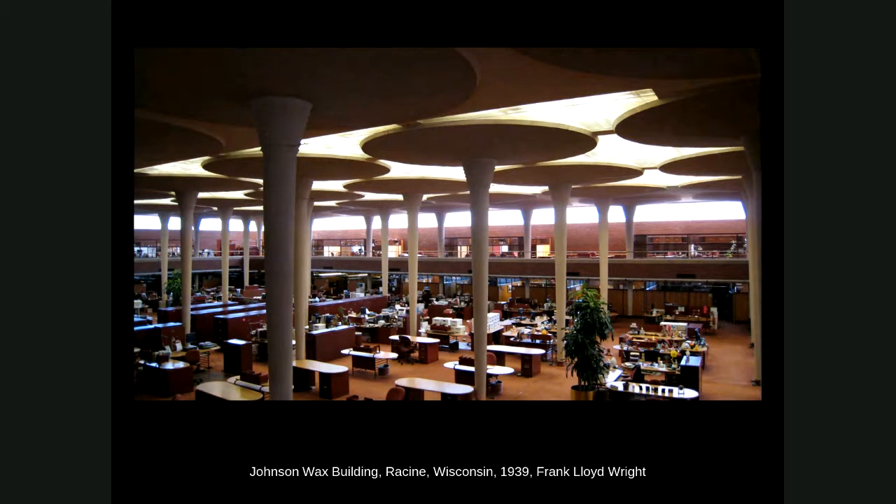It was pretty innovative, and the building code official in Racine didn't trust the design — he'd never seen anything like it, used to steel beams and plain concrete sections. So they created a full-scale mock-up of one of the columns and started piling sandbags on top. They reached the design load and the code official said he was convinced. Wright said no, keep going — and they kept adding weight until it finally failed at two or three times the required load. It was a fun little structural innovation.